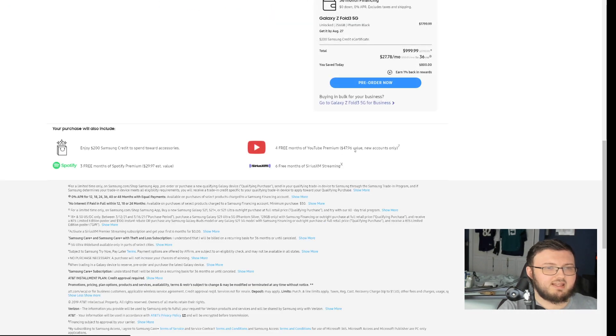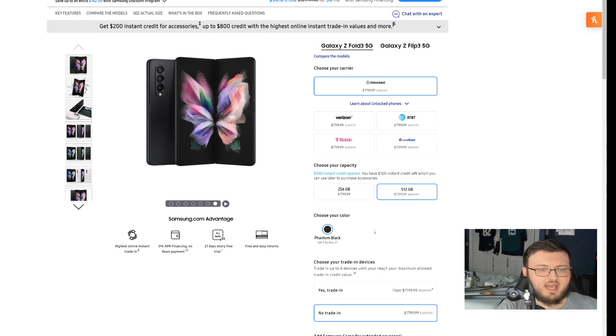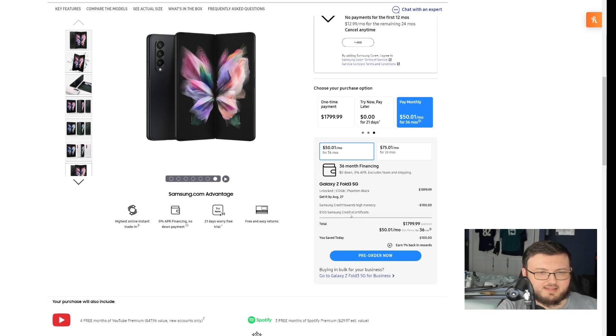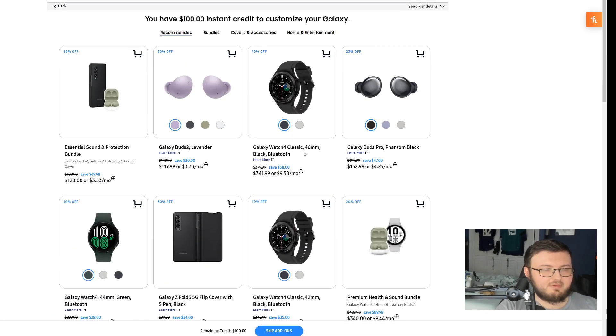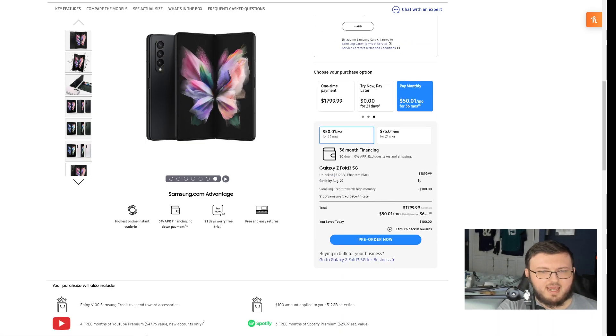The same concept applies to the Galaxy Fold 3 512-gigabyte model. If you buy the 512-gigabyte model, you receive a $100 credit certificate — $100 credit toward high memory — instead of $200. The 512-gigabyte model is $1,899, which is $100 more, but you get double the storage. There's no twist — you literally just get $100 instead of $200, and spend $100 to double the storage.